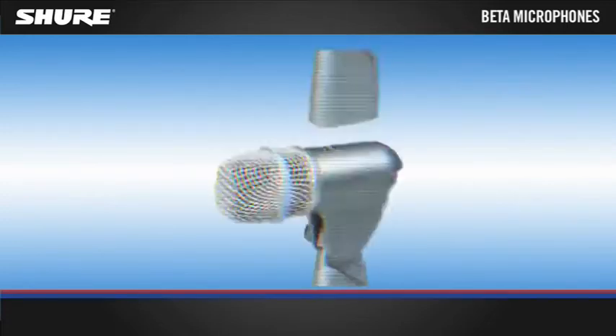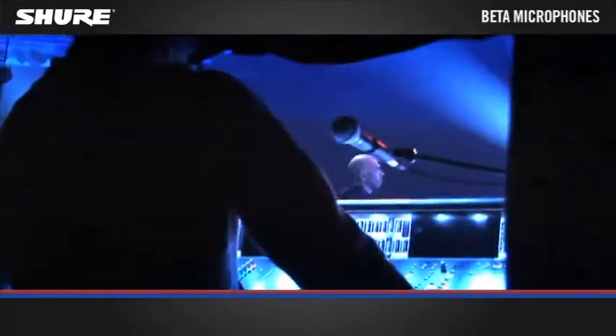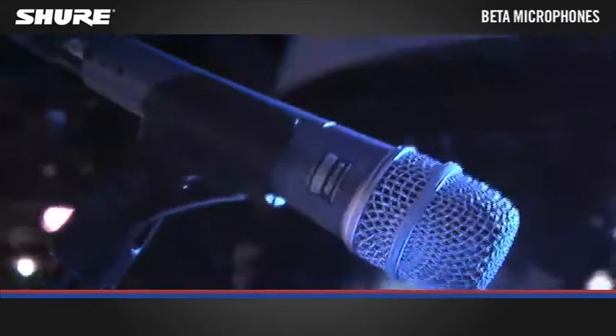The Beta series of microphones from Shure are the first choice for professionals worldwide. The application-specific tailored frequency response in the Beta range means precise detail, including more presence and punch, even in demanding acoustic environments.